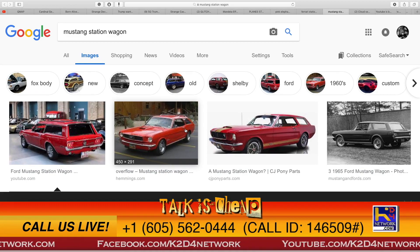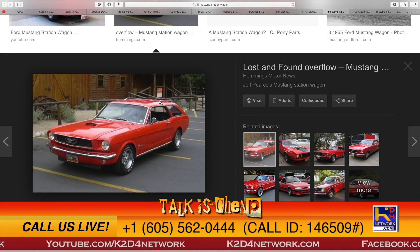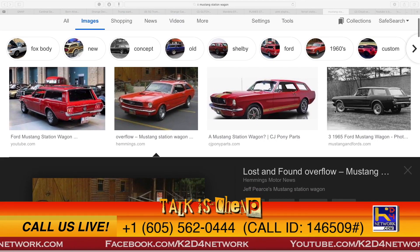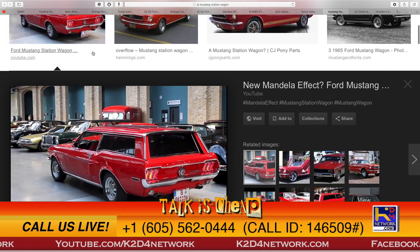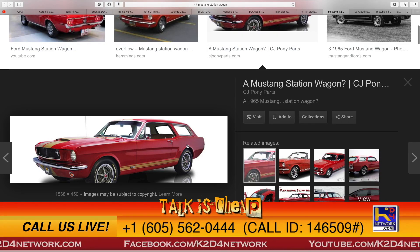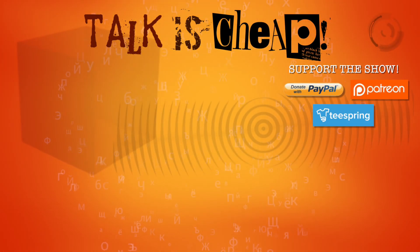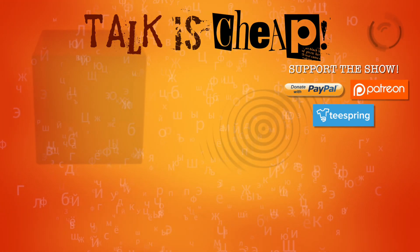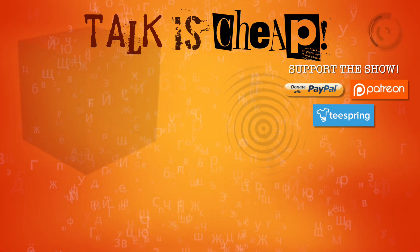Now how about this one — a Mustang station wagon. What the hell? You know Mustang for being all muscle and showing off, but now this? I mean, how far are we going with this? It's crazy. These are old models — they got the old style. I believe that's the 60s. It was a 1965 Mustang. Crazy.